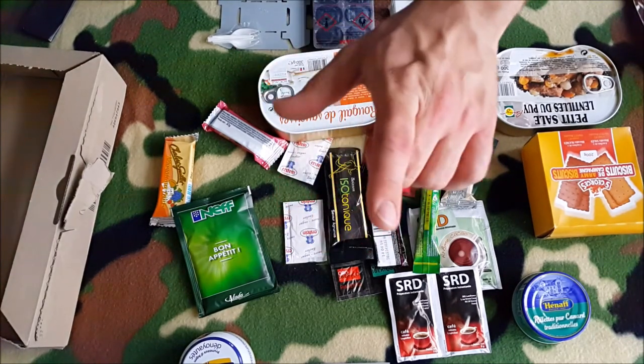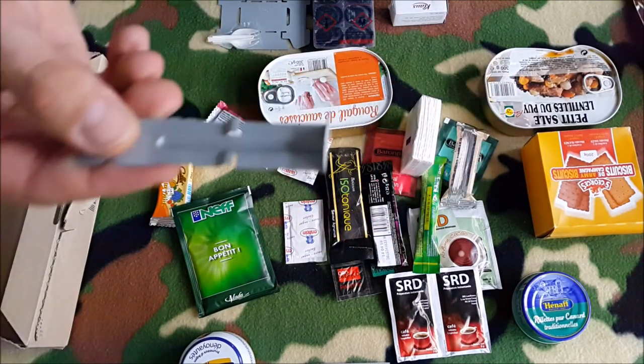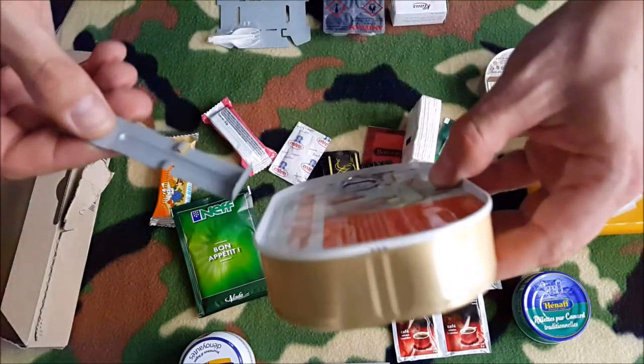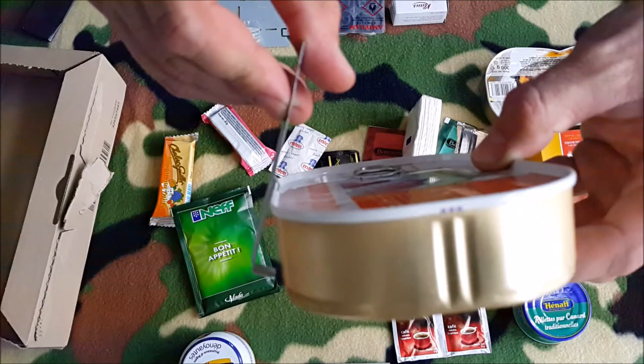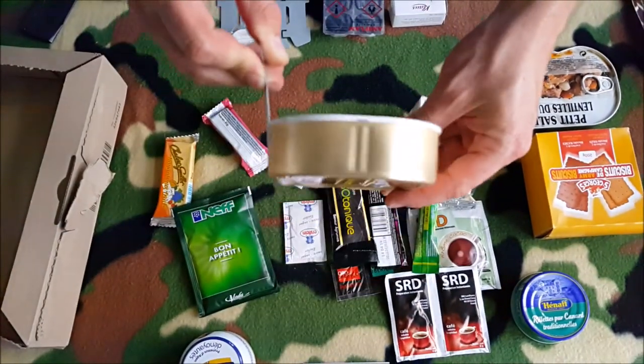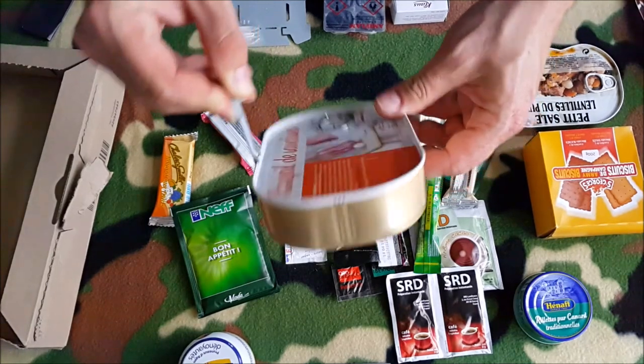Oh, by the way — I just figured out what this piece is for. You can hold it here, like this — you see? It's a can holder or handle. Smart Frenchmen! Great. Bye-bye!